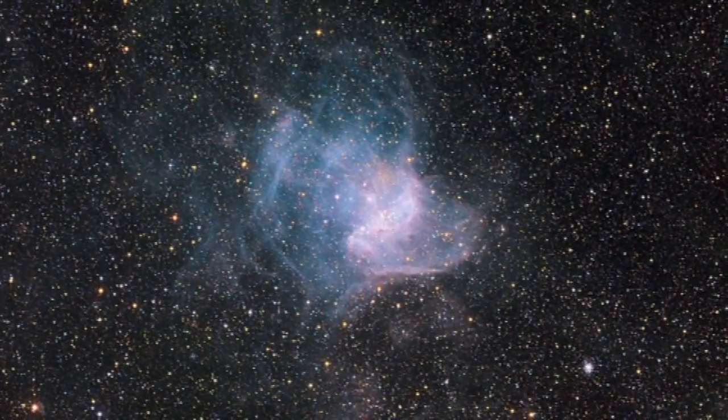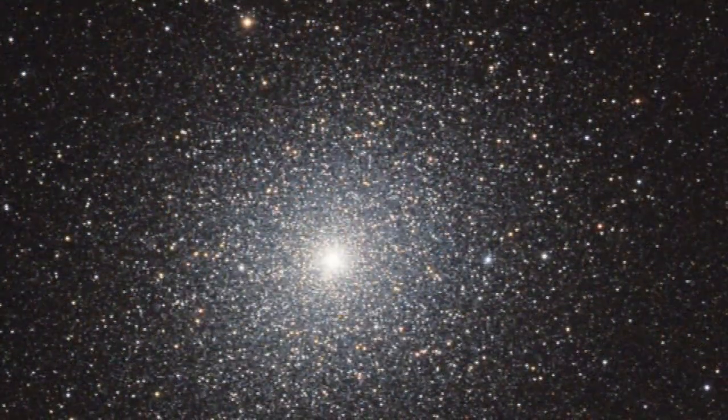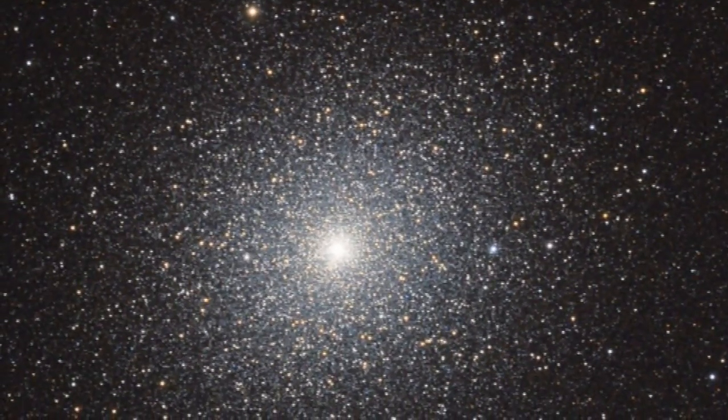The small Magellanic Cloud equally has some interesting targets to look at — some small nebulae, NGC 346, which is a fantastic looking nebula. It also has 47 Tucana really close by, which is a fantastic globular cluster to observe.